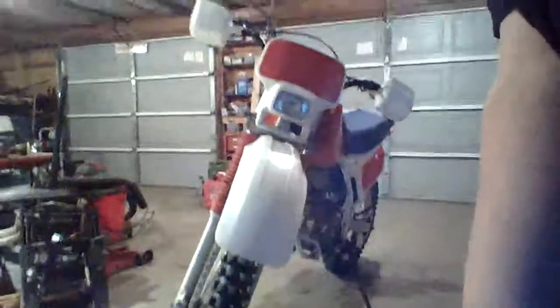Here she is. I'm not going to start it up for you today, but yep, that's what she looks like.